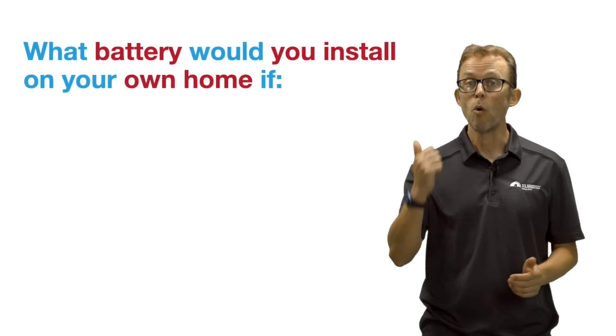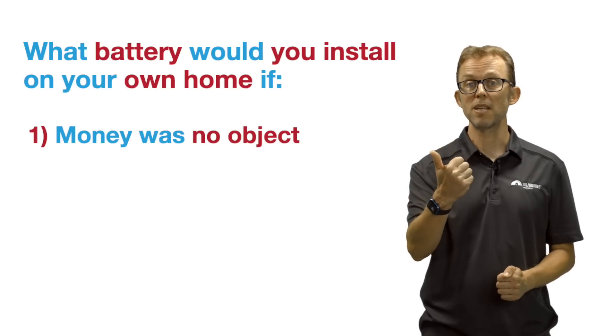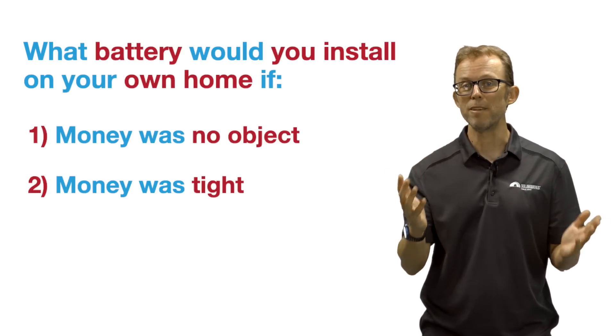We asked installers in the SolarQuotes network which battery they would install on their own homes in 2022 if, one, money was no object, and two, if money was tight and every dollar counted. The idea being to tease out the best high-end and the best budget-end solar batteries for Australian homes, as voted by the people with more skin in the game than most. Here are the results.